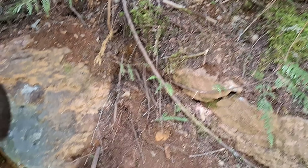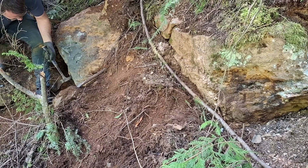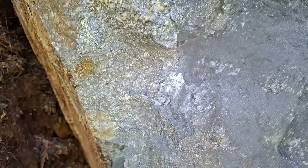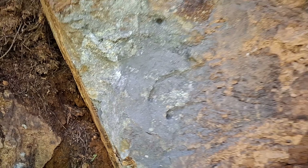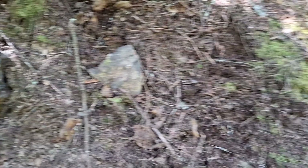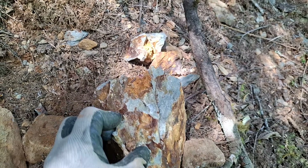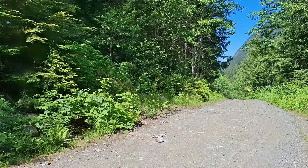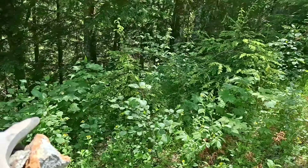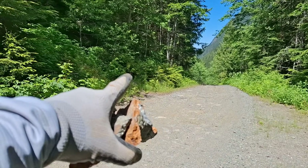We're here prospecting and sampling at the boulder showing. We're at the boulder showing — there are boulders all down below this road that were ripped out of the bank. You have mineralization running all across here for about 100 meters exposed on the side of the road.